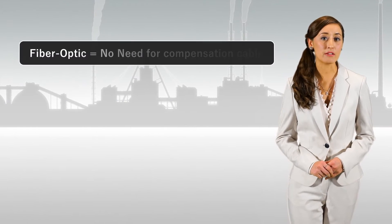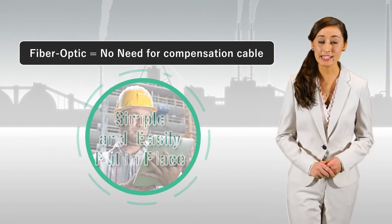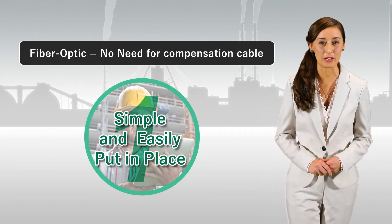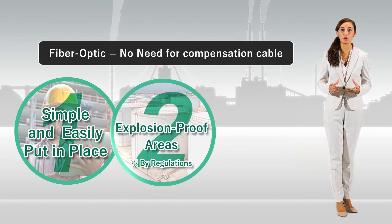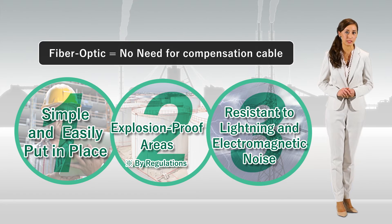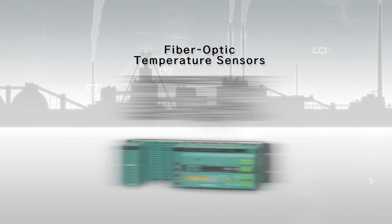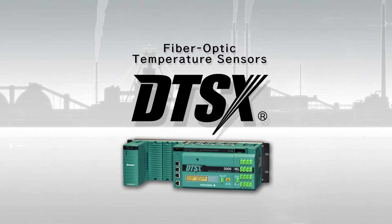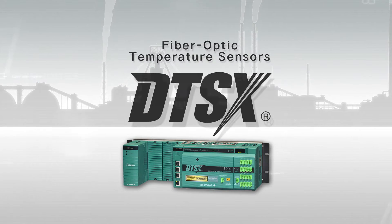As the optical fiber does not require compensation cable, it can easily be installed for temperature monitoring. Also, it can be used in explosion-proof environments and it is not susceptible to electromagnetic noise and lightning. For these features, DTSX is ideal for long distance and wide area temperature monitoring.